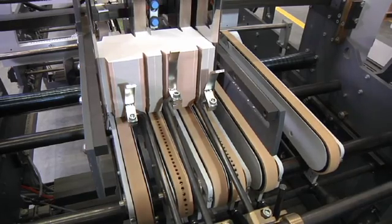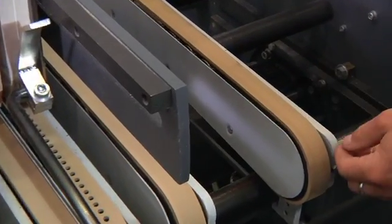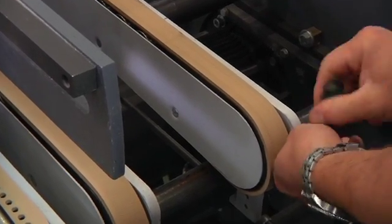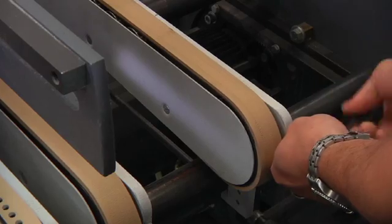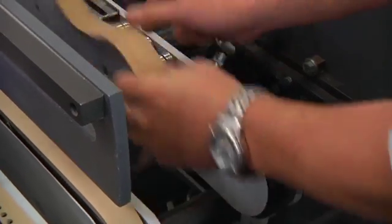The new belt guides allow feeder belts to be changed in a few easy moves. Feeder belts are 30 millimeters in width and available in varying degrees of hardness depending on the product being run. Changing from one belt to another is quick and convenient.